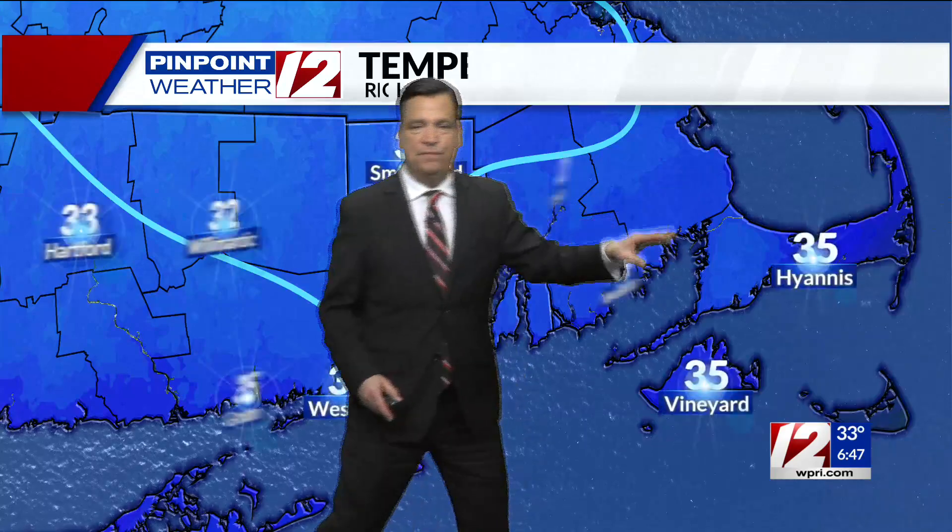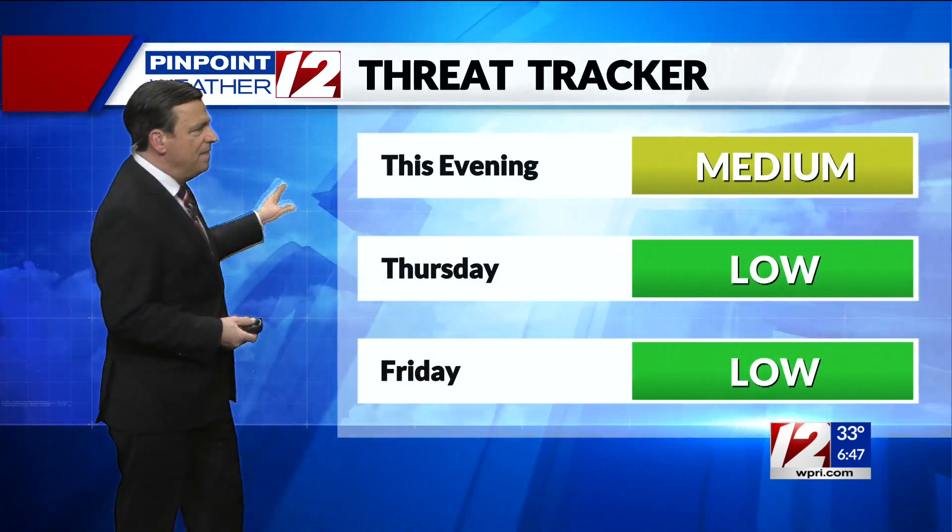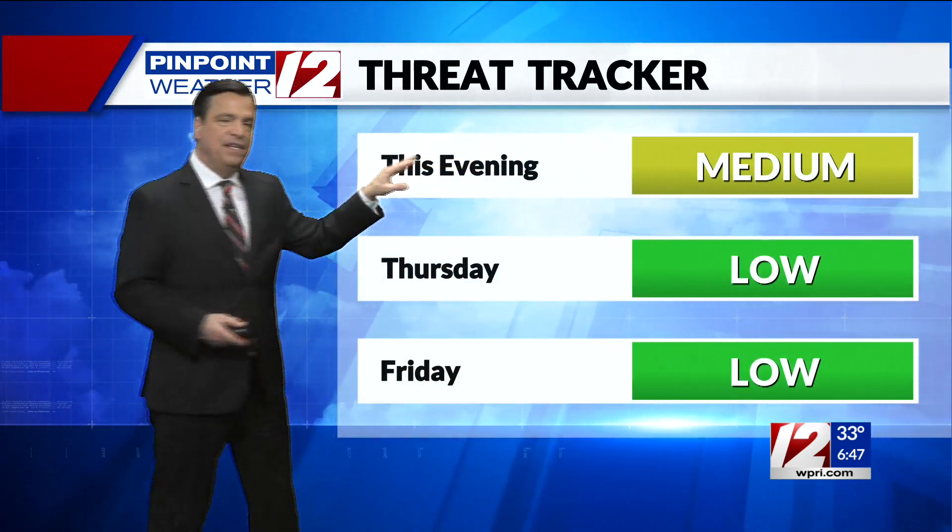But temperatures falling below freezing. Here is the freezing line. So obviously there's a lot of slush and wet surfaces out there, so anything untreated would ice up. So do be careful this evening. Even when the snow stops at around 9, 10 o'clock, still watch for icy conditions beyond that. But we'll keep our threat tracker elevated for tonight.